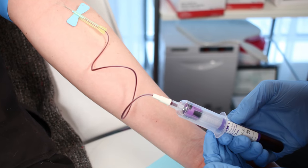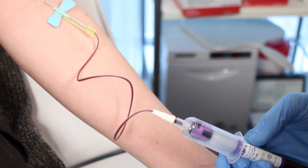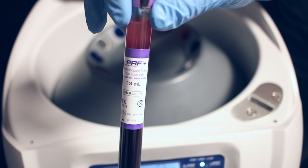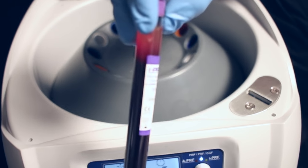Unlike PRP, with platelet rich fibrin we draw your blood and spin it down, but we spin it down slower so that we get more growth factors and healing factors from your own body. This helps tighten the skin and give a beautiful glowing look. The injections are all natural — it's all your own body's product. So we're not adding filler, we're not making your eye look lumpy or bumpy, and we're not creating a new you.